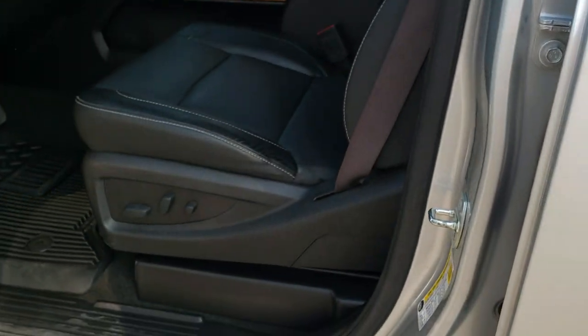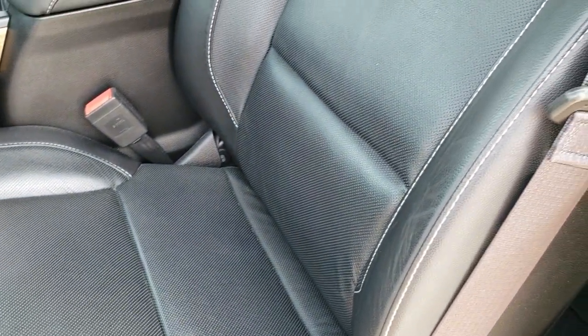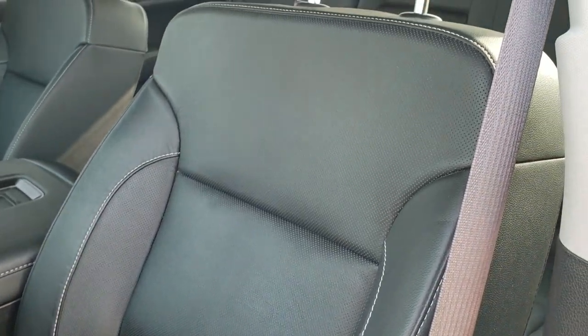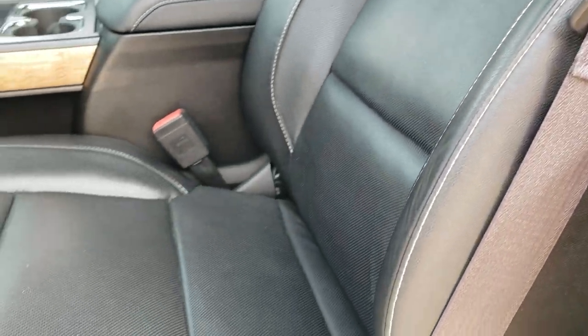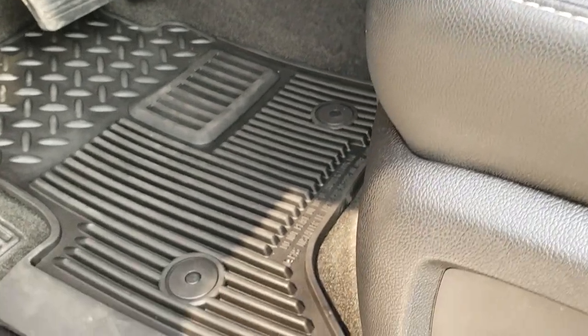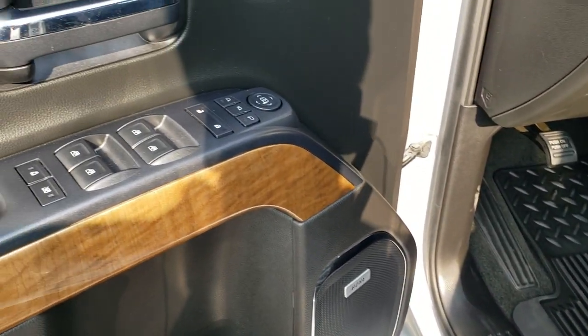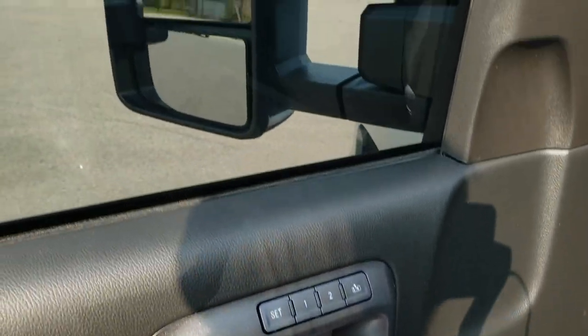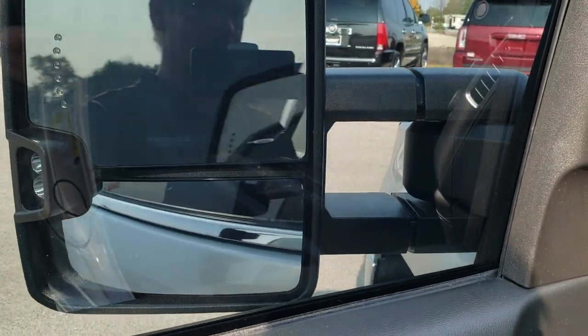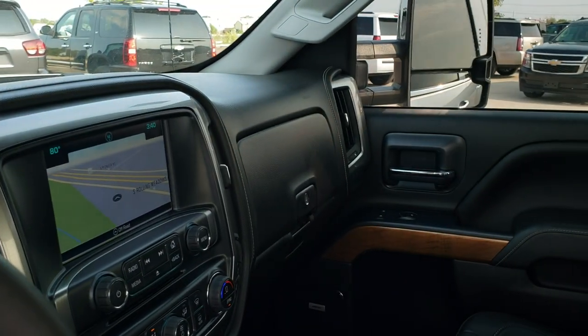Inside, the LTZ package gives you the black leather interior. There are no rips, no tears on these seats. Both of these seats are heated and cooled. Factory all-weather floor mats. Power windows, power locks, power mirrors, and these mirrors also power fold in. I always like showing both sides so you know both sides are working good.